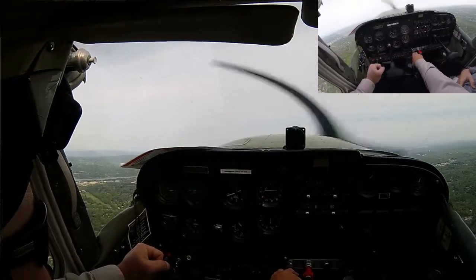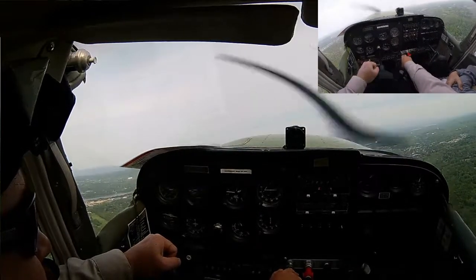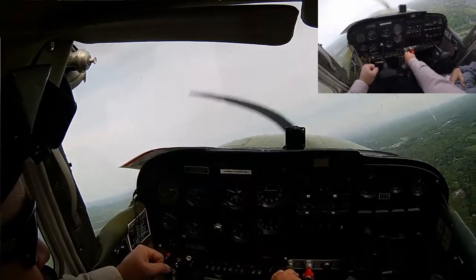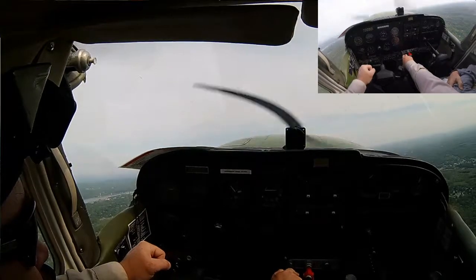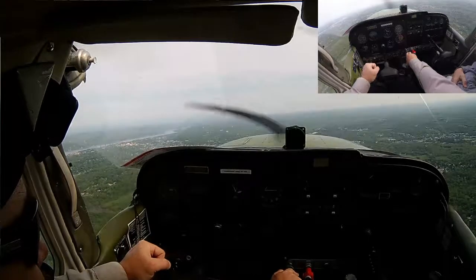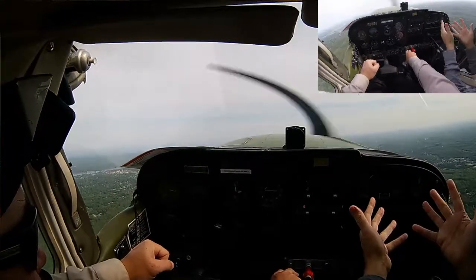Let's make a right turn now to a heading of 030. Right turn, 030. You lead with rudder — remember, this is a right turn in a climb. You're going slow, keep your nose down a little bit. You're at 70, you really need about 80. Don't keep putting it down until it gets there — you put it down and wait for it to react.